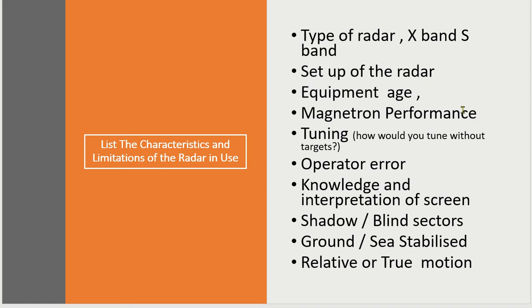There are many things we can talk about here: whether we're on X-band or S-band; is the radar set up properly; what's the age and quality of the equipment in terms of tonnage; what about the performance of the magnetron; tuning; operator error; the knowledge and interpretation of the screen; shadows and blind sectors; ground or sea-stabilised; relative or true motion. These are all situations where, if you've come to the bridge and are unfamiliar with them, speed might well be taken into consideration.